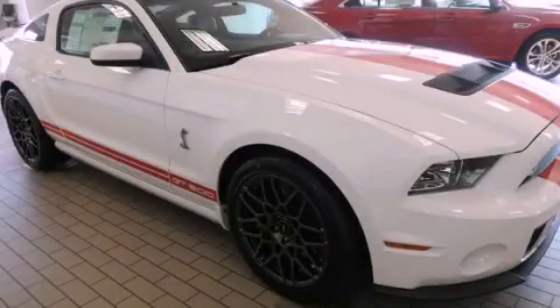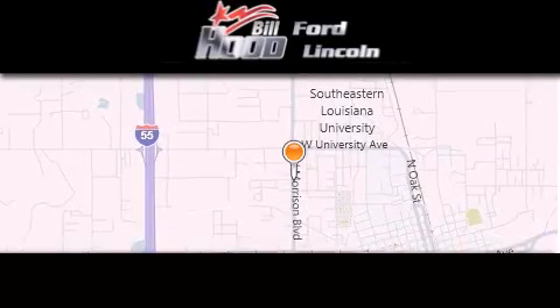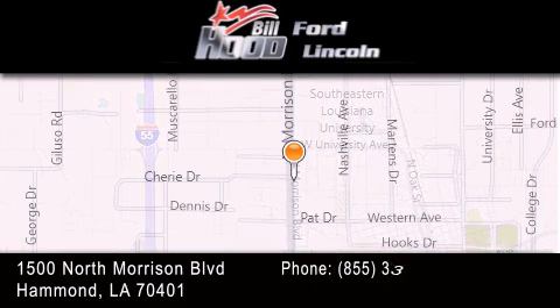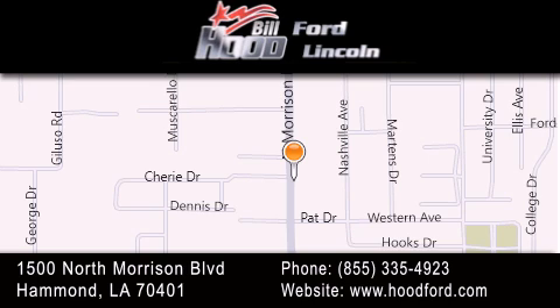Stop by today and test drive this automobile for yourself. Bill Hood Ford is dedicated to doing everything possible to ensure that the experience you have selecting your next vehicle is as pleasant as possible. We're located at 1500 North Morrison Boulevard in Hammond.